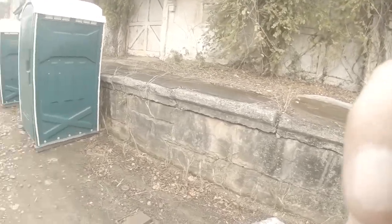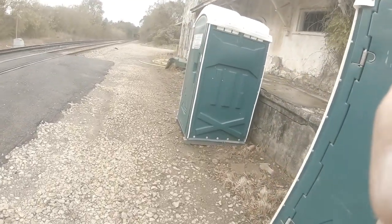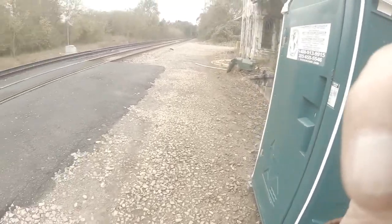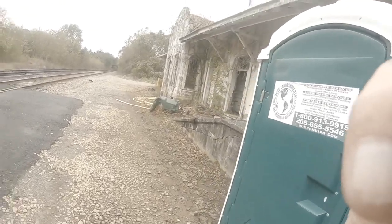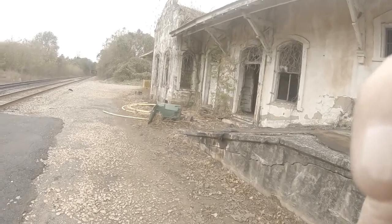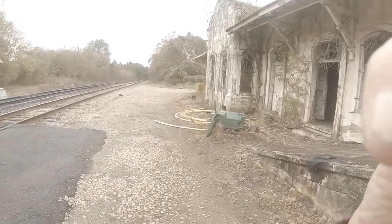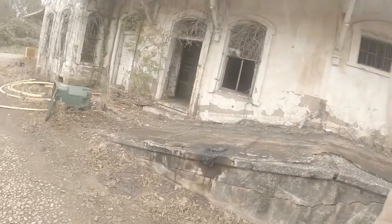You got to excuse the outhouses. When this place was built they didn't have indoor plumbing — there were outhouses out here for people to use. Down the track is Highway 77, and it crosses the Tallapoosa River.